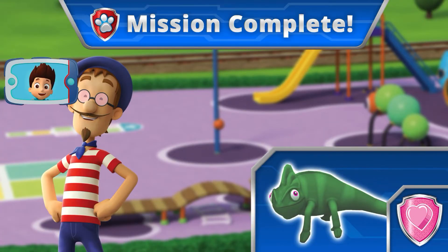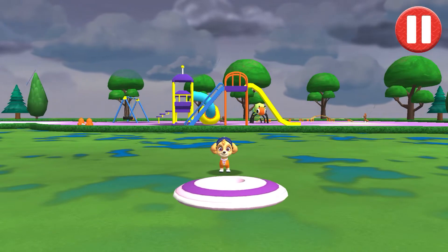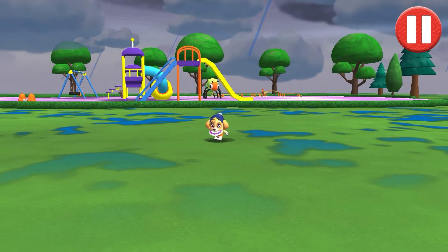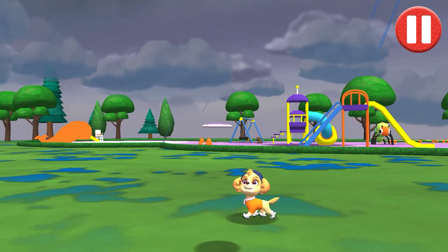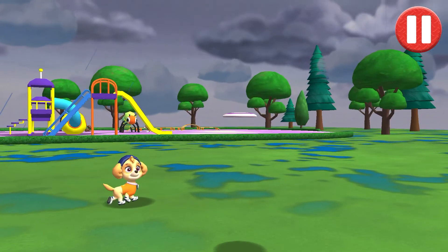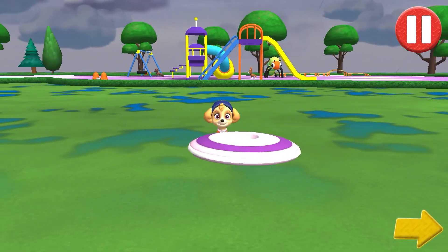You found him. Francois is happy to have his buddy back. Let's play a game of catch before we get ready for bed. Swipe on the flying disc to throw it to the pup. I love playing catch.